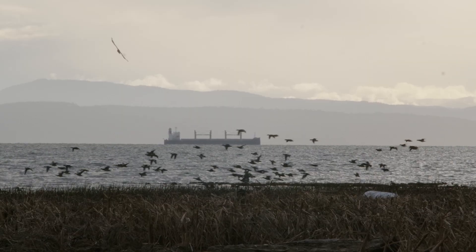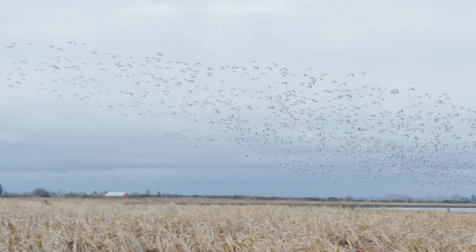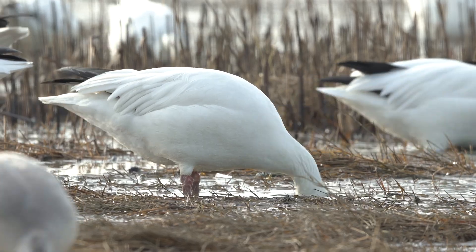The Fraser River is the largest river meeting the west coast of Canada. The Fraser Delta is a Ramsar wetland of international importance — the single most important site in Canada for overwintering waterfowl, shorebirds, and raptors.